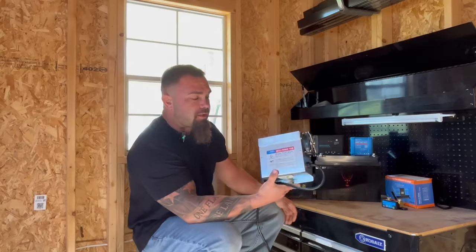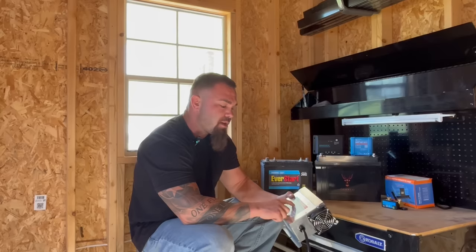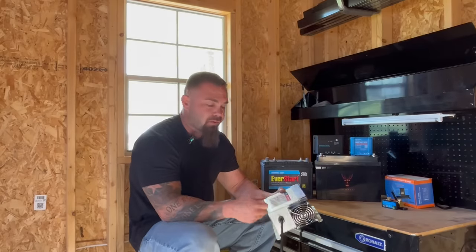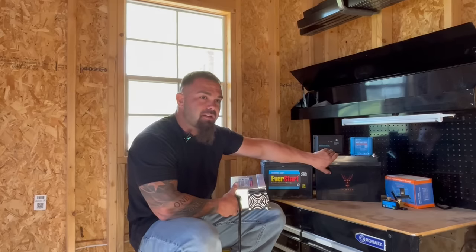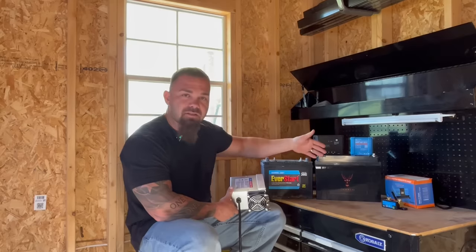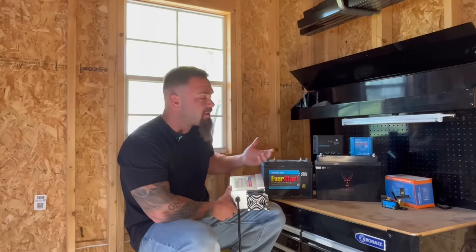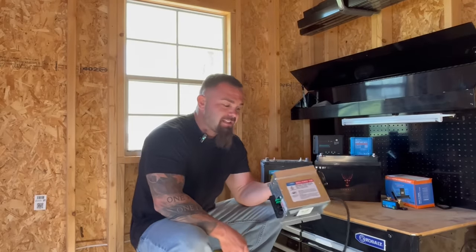These converters look essentially identical, but you need to pay attention to the output. This converter is a lithium-capable converter — same 120-volt input, same house plug — but this one has an output of 14.6 volts. That is the important part. A lot of times people just drop lithium batteries into their RV, run their generator when the battery gets low, and get almost nothing in terms of charge because their standard converter isn't equipped with the correct output voltage to fully charge a lithium battery. They then assume the lithium is to blame, not understanding it runs at a higher voltage and needs a higher charging source.